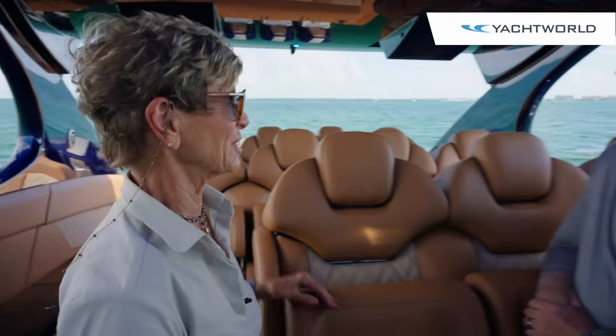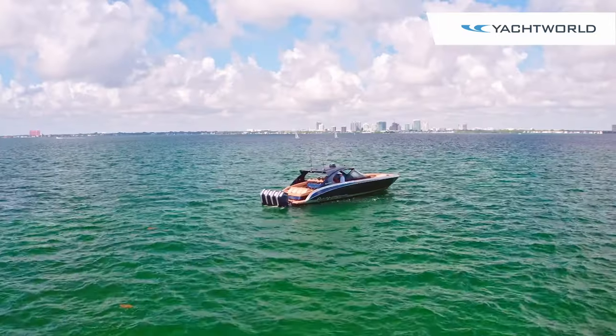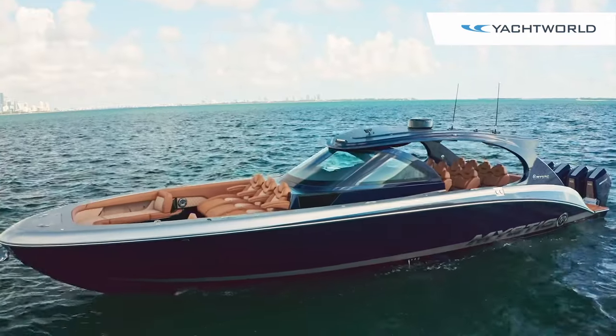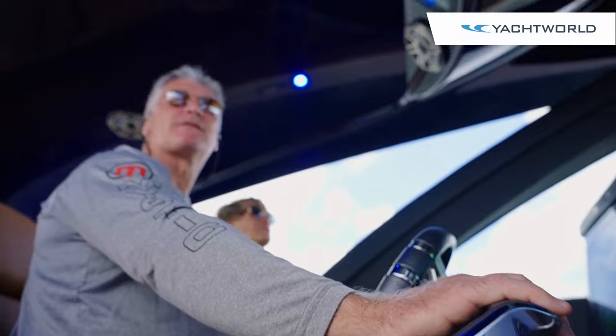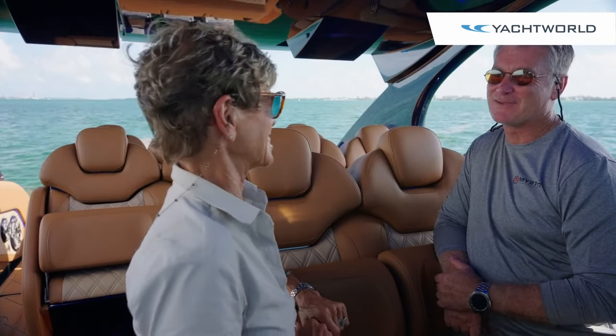John, I can't tell you what a pleasure it is to be here. Thanks so much for coming out and showing us this gorgeous boat. The one thing that I keep saying over and over again to myself is how elegant the boat is. For a race-style performance center console to have all these sloping lines everywhere, you really outdid yourself in the design.